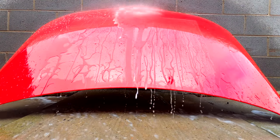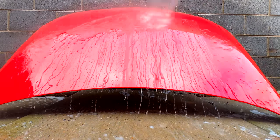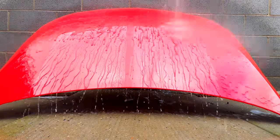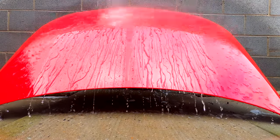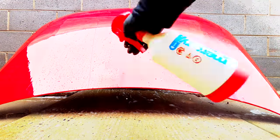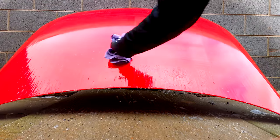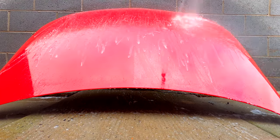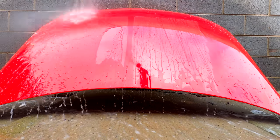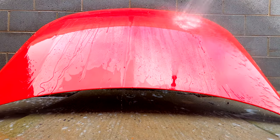Nova Evo just couldn't be more different from that perspective. It just lays down so thick to start with, and it looks and performs amazing as a single layer, with not all that much benefit to be had by layering it. There's no harm in layering it if you wish — if by chance your first layer isn't perfectly applied, a second layer will address that and perhaps give you a little more durability and performance. But when you take into account that Evo is a little cheaper to start with and one bottle can do two cars quite comfortably, its value does become quite exceptional when you consider its impressive performance.